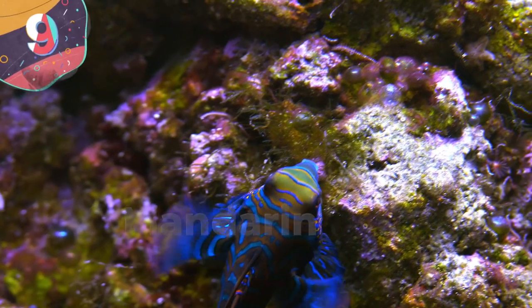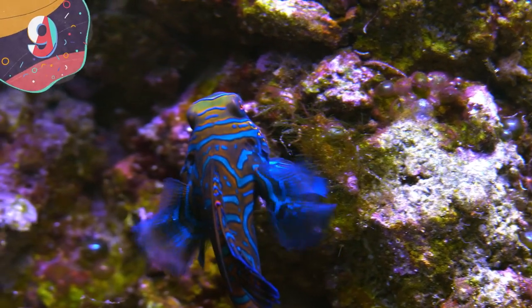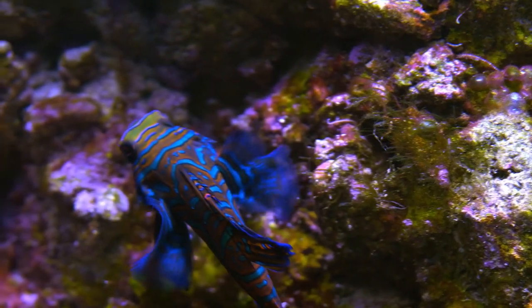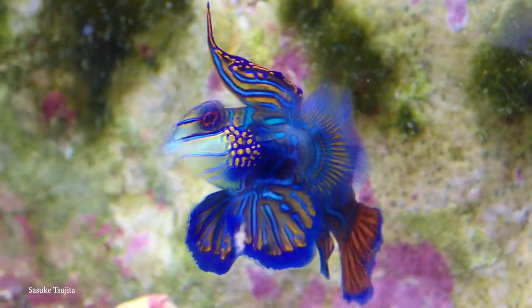Number 9: Mandarin Fish. The Mandarin Fish is another creature that looks like it could have come straight from the late 1960s. Think about it — you have the Beatles, Jimi Hendrix, the Mamas and the Papas, and the Mandarin Fish. It wouldn't stick out at all.